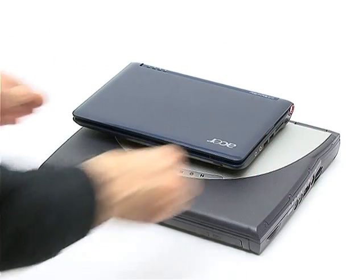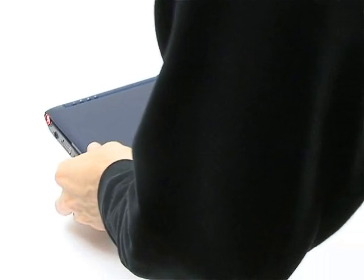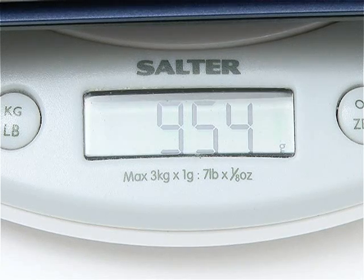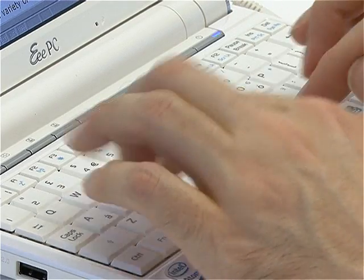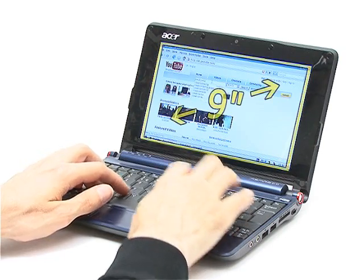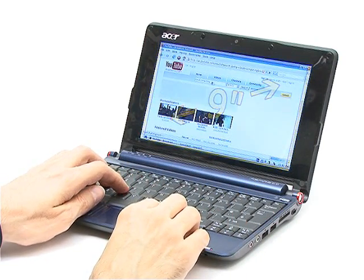All models are significantly smaller than the typical laptop and also far lighter, usually weighing in at around a kilogram. Whilst small in size, ultramobile computers still manage to have usable keyboards. Most also now have a screen about 9 inches in diagonal, which allows them to display a web page at full width.